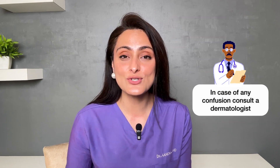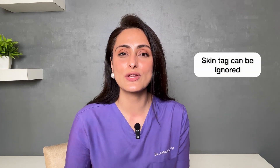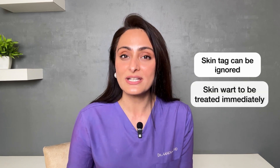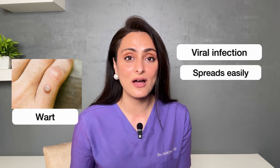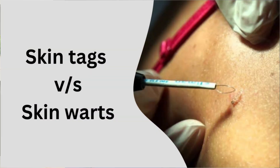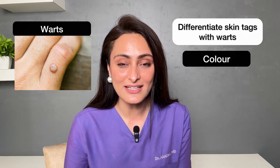While the skin tag has a very smooth surface — that is how you can differentiate between a wart and a skin tag. If there is any confusion between the two, you must consult a dermatologist. Skin tags can grow very slowly, so even if you ignore it for a few years it's fine as long as it doesn't bother you. But if it's a wart, it has to be treated immediately as it is a viral infection — it spreads easily, especially if you have kids in the house.